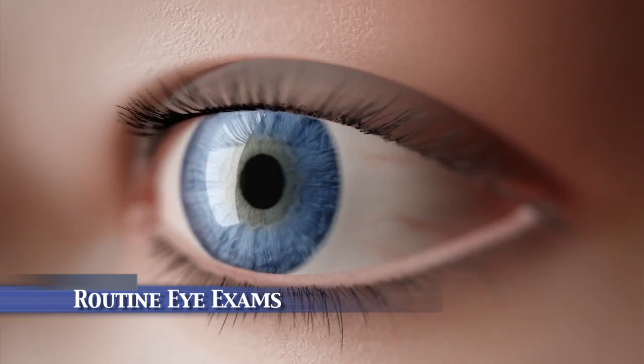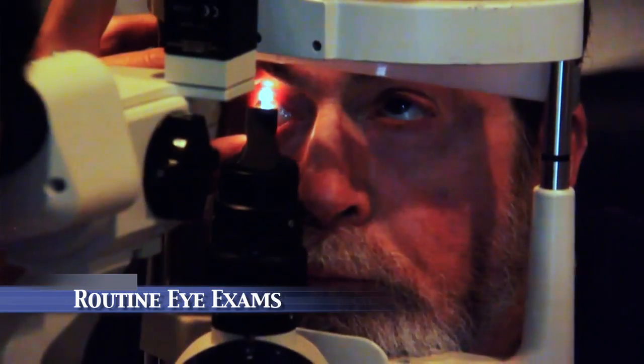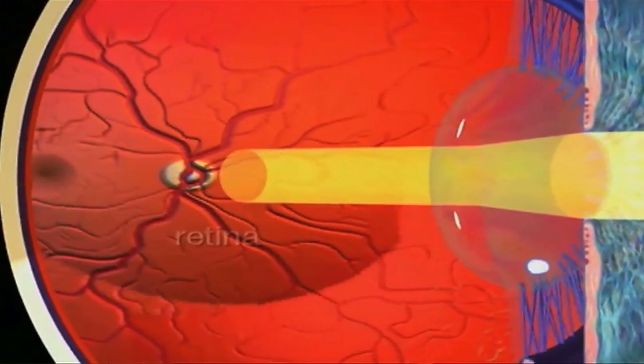Just like LASIK, it's important that you continue to have regular eye exams for your lifetime. As someone who has nearsightedness, you have an increased risk of glaucoma and retinal detachment unrelated to the ICL.